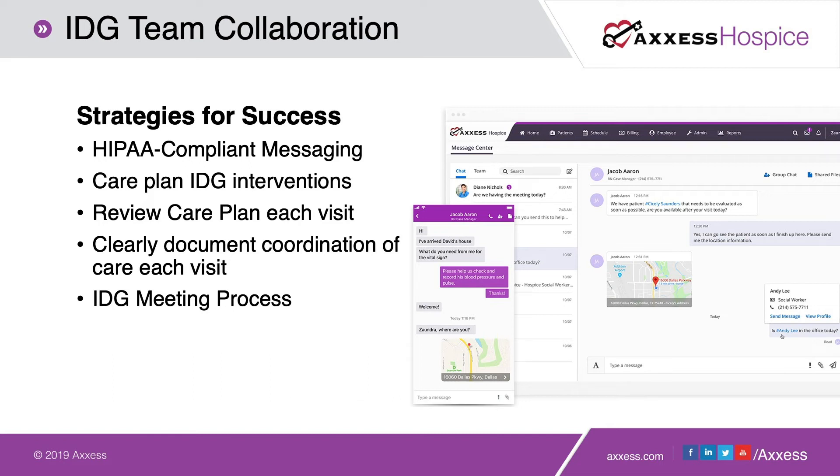Our social worker mentioned during our IDG meeting, 'Well, have you ever asked Ray what it is that he wants?' The nurse replied that Ray is having eight out of ten pain and we need to get that under control — that's obviously what he wants. But on the following nursing visit, Ray was asked directly, and he said, 'I really want to be able to walk my grandson to the bus stop in the morning.' We were able to make that happen for Ray, and on the way back to the house that very first day, he reported his pain was a four — we cut his pain in half.